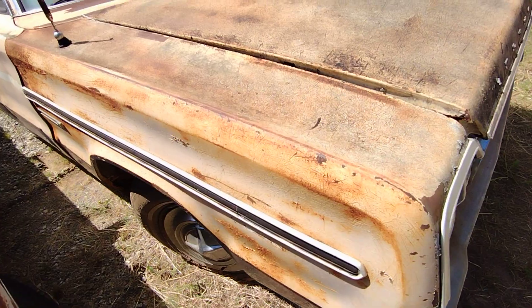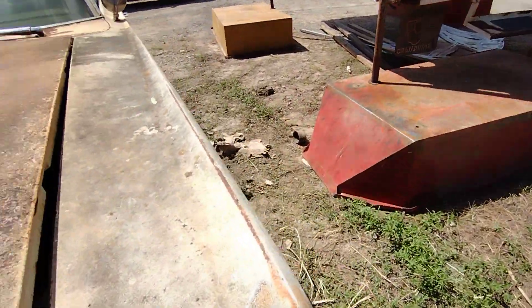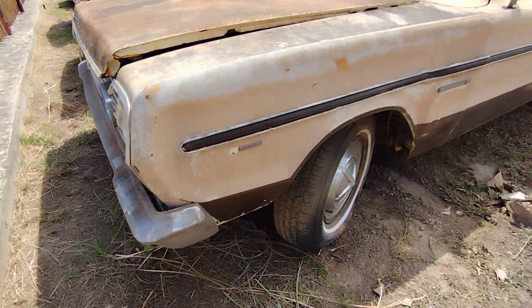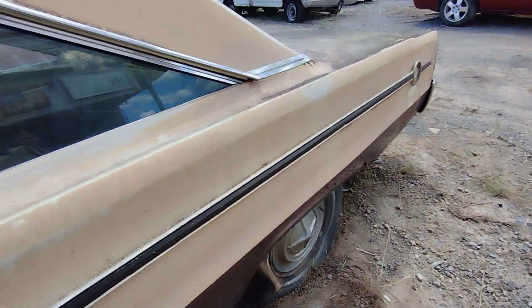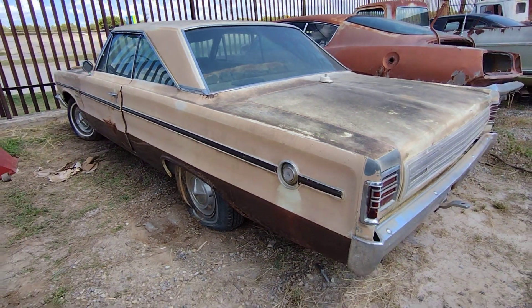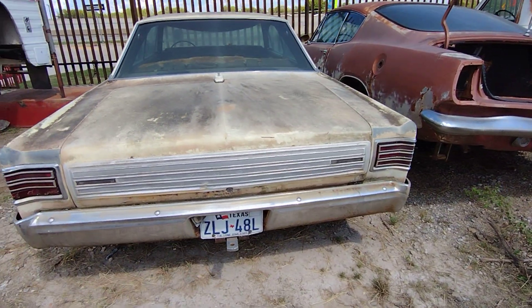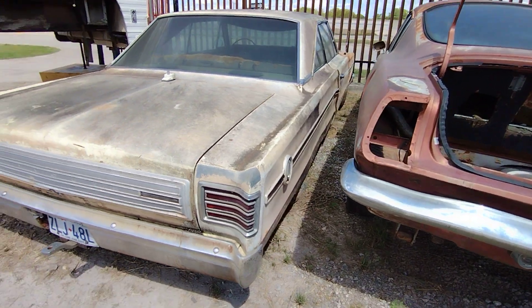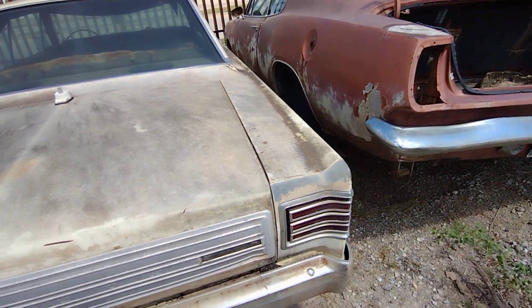They've got body damage and rust and whatnot. The front end doesn't look bad though. I think the last of the row is '98. Don't see any hail damage, but there's rust down there on that quarter panel. That door's got a nice dent on it — and that quarter panel as well.